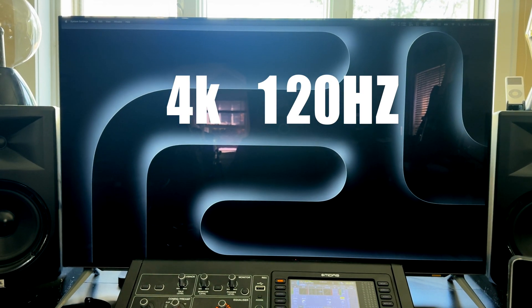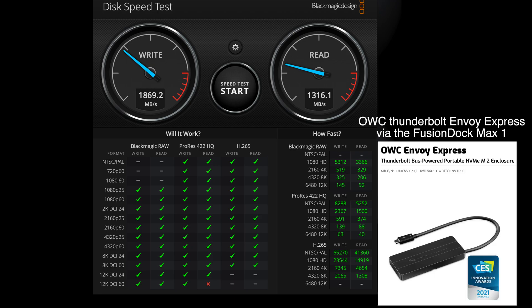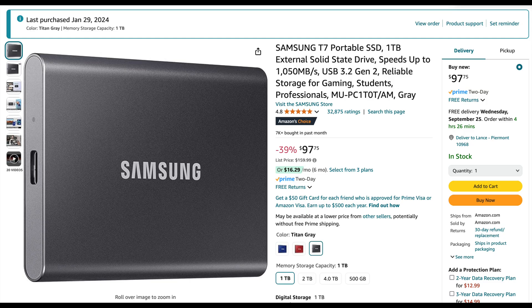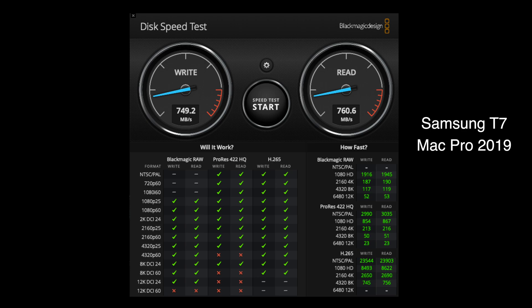I ran Blackmagic speed tests on all the drives and they all worked just as well as if they were plugged in directly to the MacBook Air. The OWC Thunderbolt Envoy Express with an NVMe inside is supposedly limited to 1500 MB/s, and it's actually getting a little faster than that on write speeds — pretty much the same speeds as when connected directly. I have had some issues with the Samsung T7 mounting directly with my MacBook Air sometimes, though it mounts fine when using the Fusion Dock Max 1. I also attached the T7 to my Mac Pro, and the write speeds were a lot slower while the read speeds were a little bit faster.